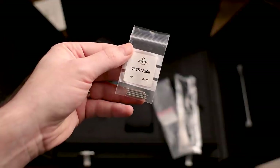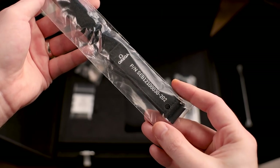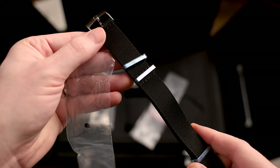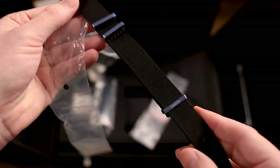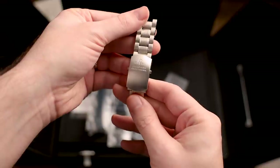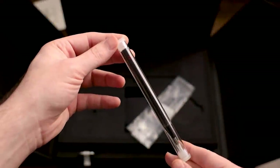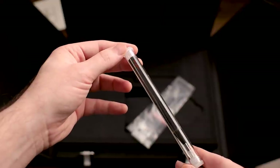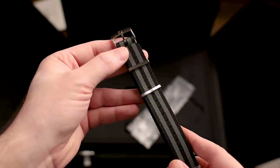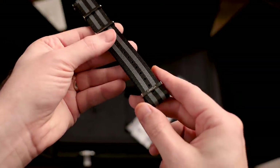Also included is the Omega Speedmaster-themed magnifier loupe, in case you need to look at your watch up close. The watch came with two sets of extra spring bars, and both straps that come with the watch are here — unopened and unworn, in perfect new condition. I also have the original clasp that came on the watch and the extra links, which are mint and unworn as well. The package also comes with the Omega spring bar tool, which I've never opened or used.